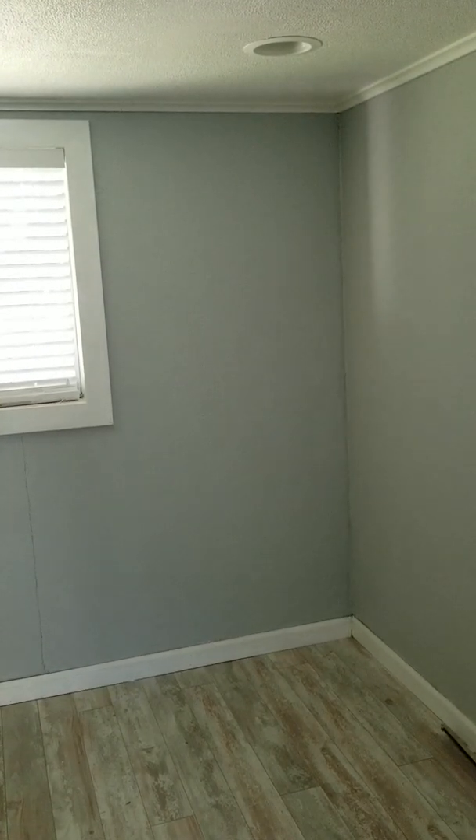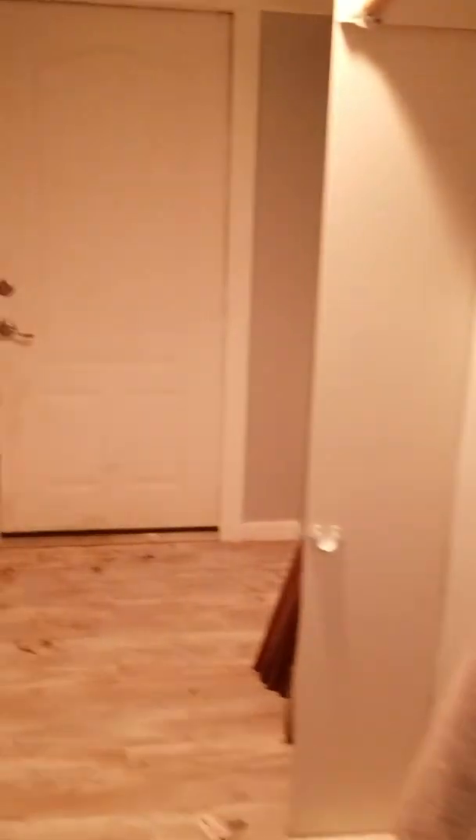It's kind of a low ceiling here — probably about six and a half to seven feet. Here would be your closet; it doesn't look like it has a door. It also goes to the back porch, and one door goes to the garage.